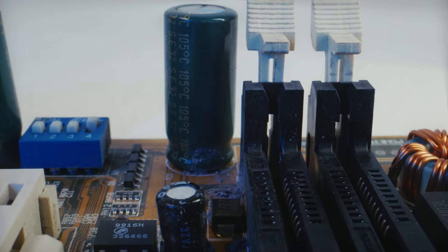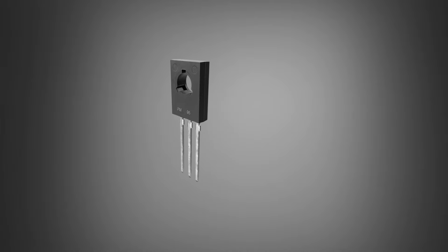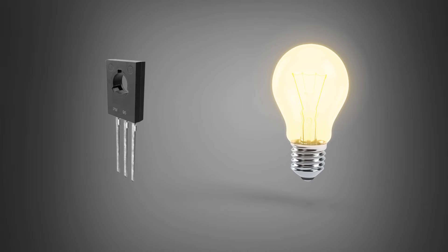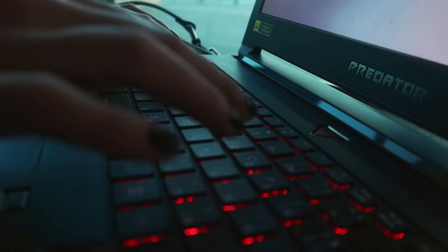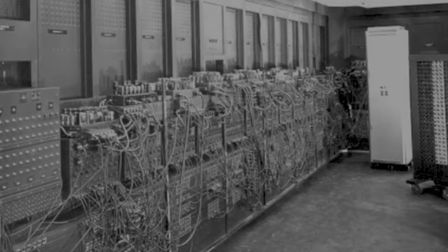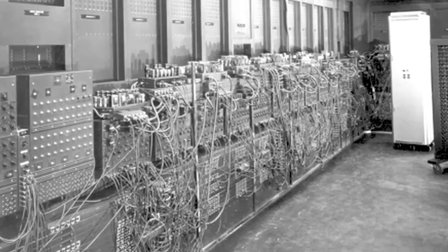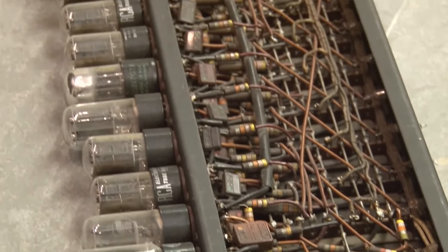Let's talk about one of the greatest inventions of the 20th century: the transistor. Picture a tiny switch that can turn electrical signals on and off. Simple, right? But this little switch is the building block of all modern-day electronics. Before transistors, computers were massive, unreliable, and power-hungry because they used vacuum tubes. Transistors changed everything.